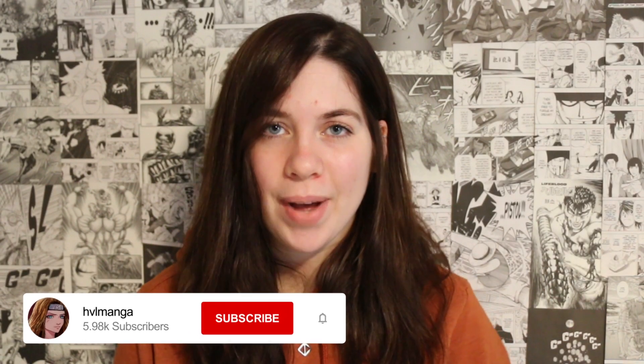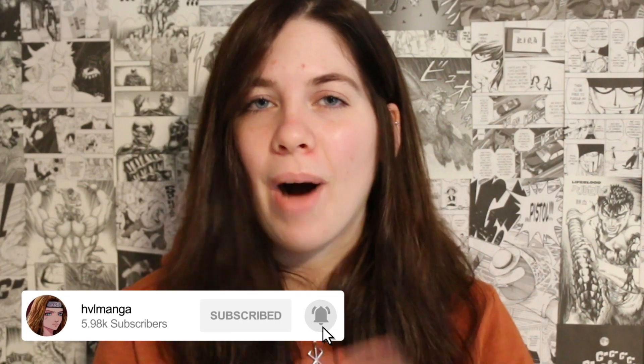Guys, I'm back. Hey guys, what is up? It's HVLManga here and welcome back to the YouTube channel. It has been a while since my last video — I think almost a month or so — which I just first off wanted to apologize for. I'll talk more about what's been going on in my life at the end of today's video, so if you're at all interested, stay to the end.